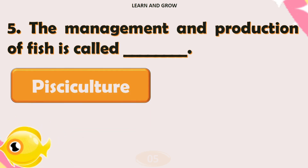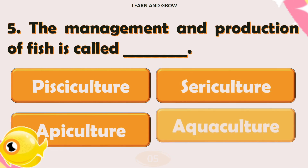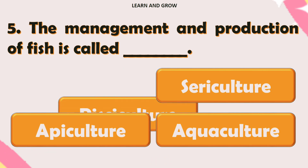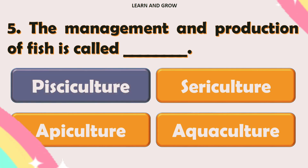The management and production of fish is called — the right answer is option A.